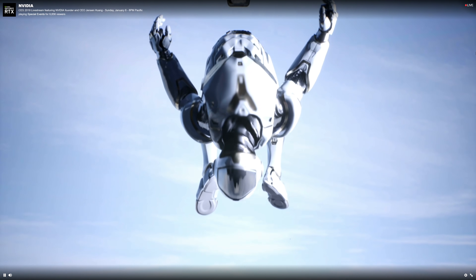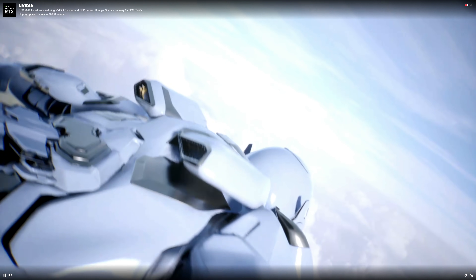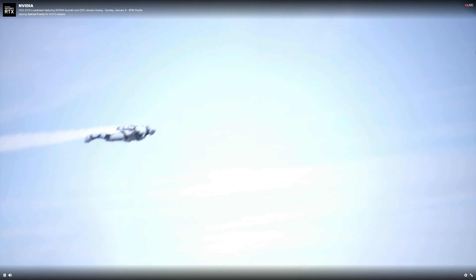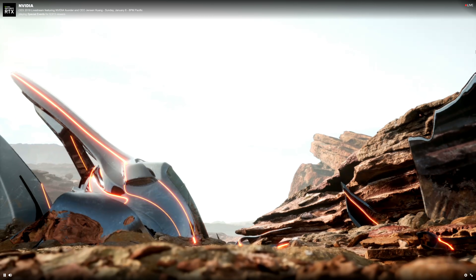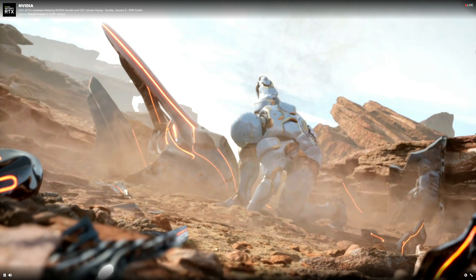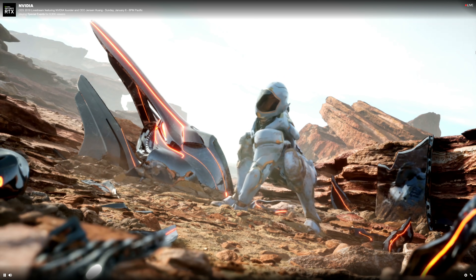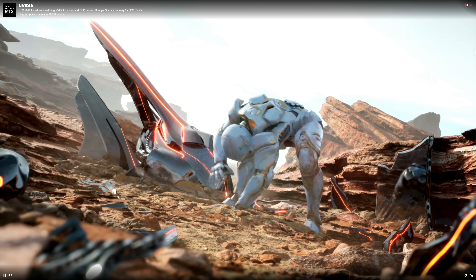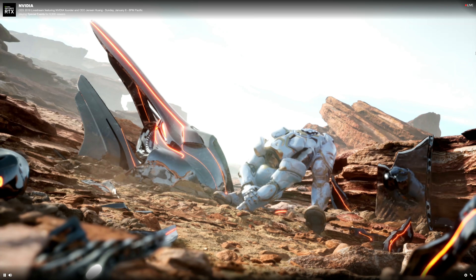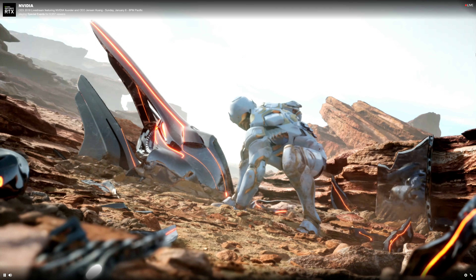Jensen then moved on to show us a brand new ray tracing demo — another one of those. It wasn't a game, just a pure tech demo, and we were reminded a few times that it "just works." Jensen confirmed a few times that the demo was being rendered in real time, though he didn't specify by what. I can assure you it was something much more substantial than a pair of 2080 Ti's.